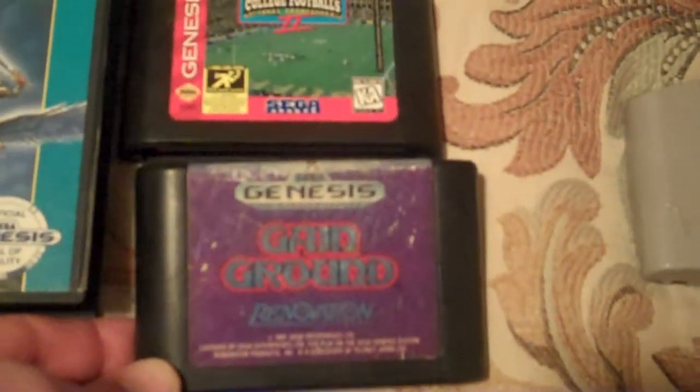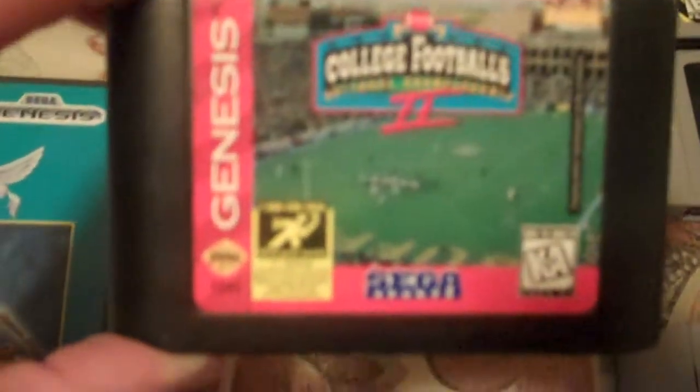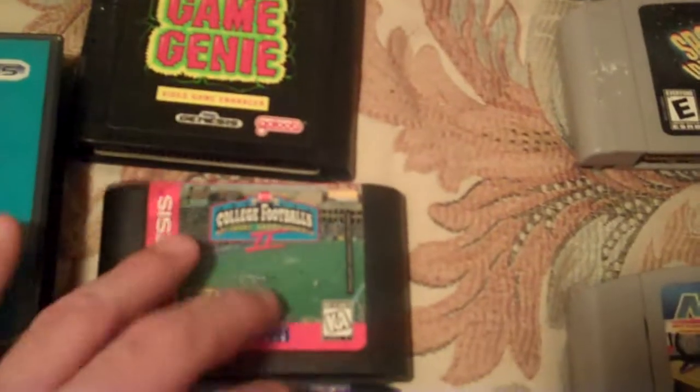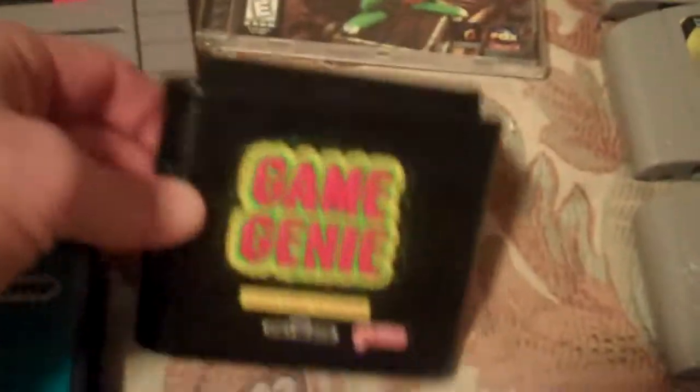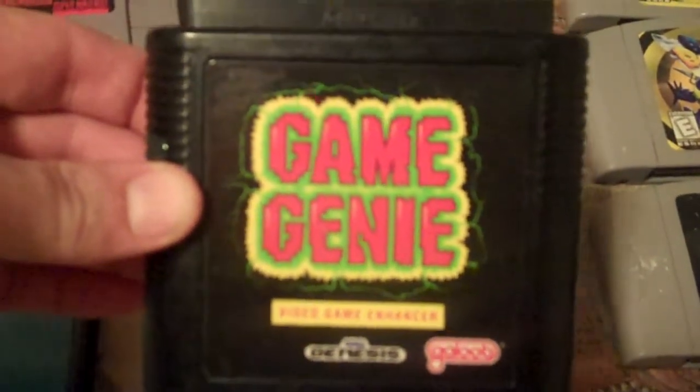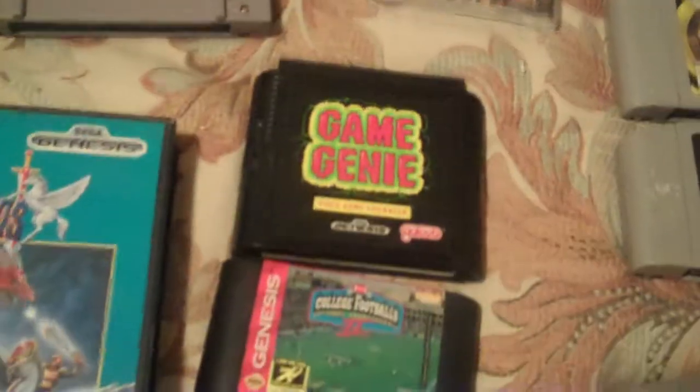Game Ground for the Sega Genesis—loose copy. My buddy Paul up in Lebanon just kind of threw this at me—a little sports title; they're not worth much, but I'll throw it on my shelf anyway. And I did not have a Game Genie for the Genesis. Kind of odd, but it's nice to have it.